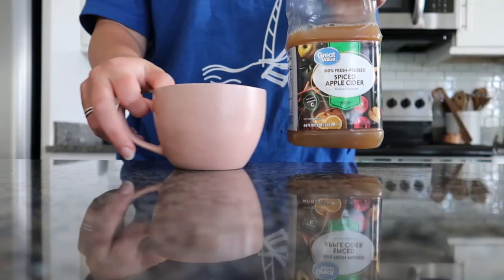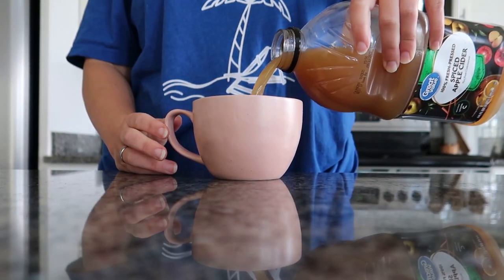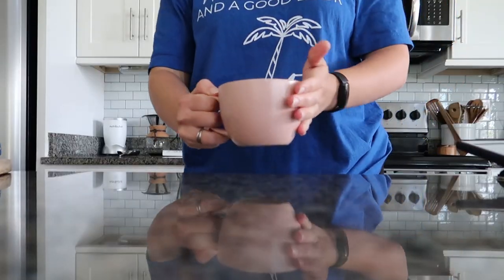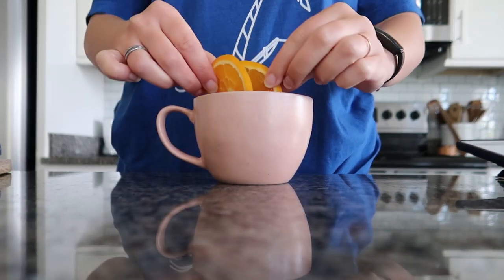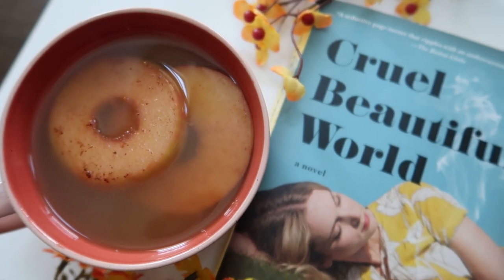One of my favorite drinks is hot apple cider. I love spiced cider so much and I prefer it hot. It's so easy — most of the time you can just buy apple cider at the store. You can get a spiced version or just a regular version; it's such a warm and comforting drink. I got this Great Value spiced apple cider, and I'm slicing some oranges, though you could also use sliced apples. Just one of my favorite drinks of all time — it's so cozy.